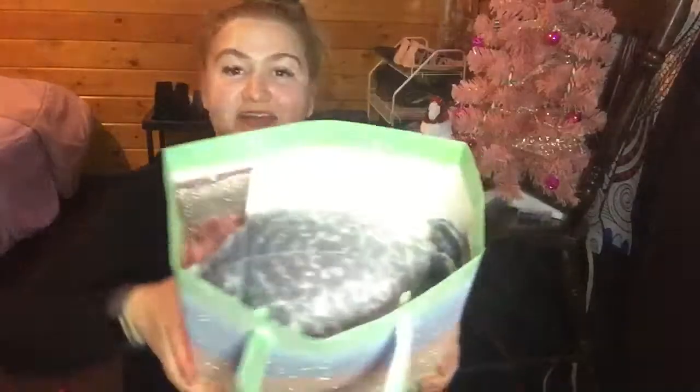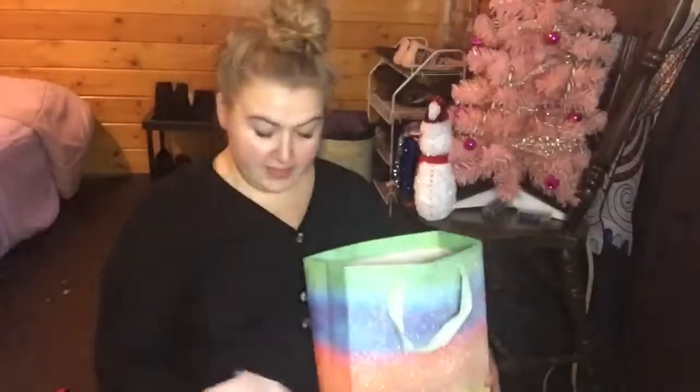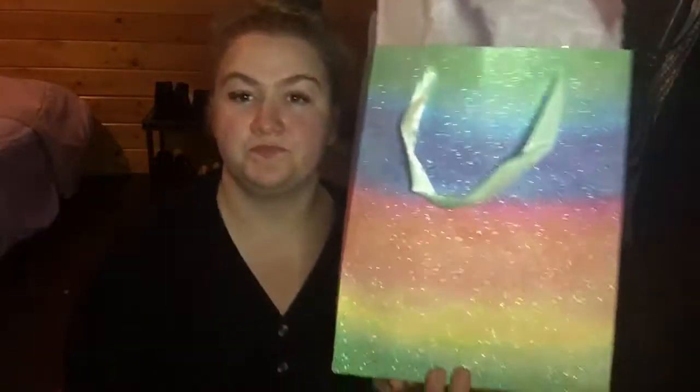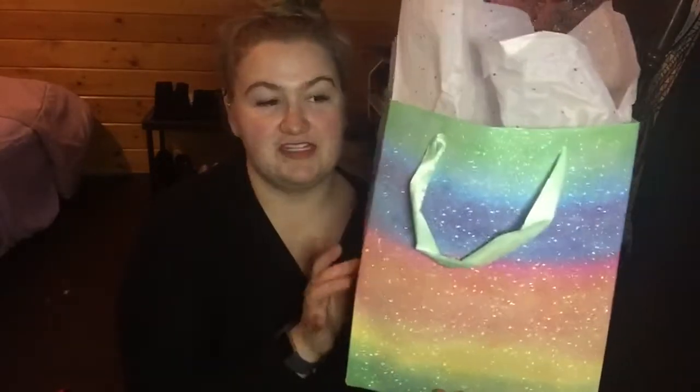Now it is stuffed to the brim and I'm going to be putting this sparkly wrapping paper in it. Present is done — not my best paper, but I only had two, I suppose. This is for my work secret Santa, which is one of my good friends at work. So that is what I got her for Christmas.